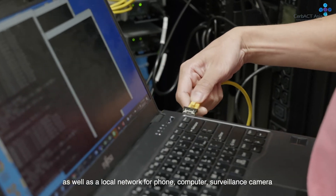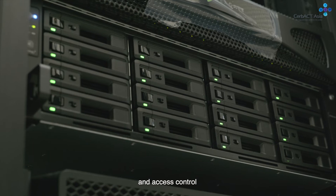Server and storage nodes for data processing and archiving, as well as a local network for phone, computer, surveillance camera, and access control.